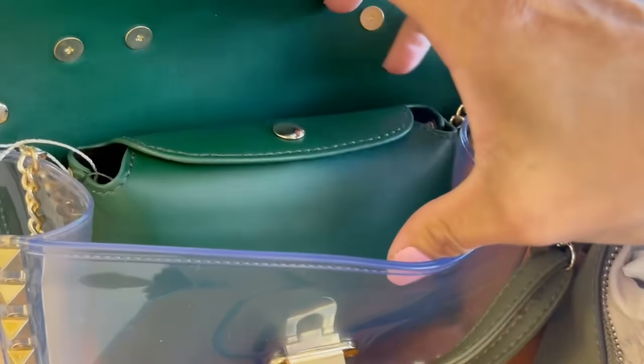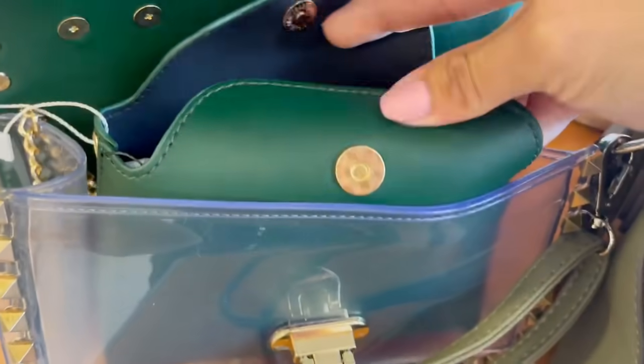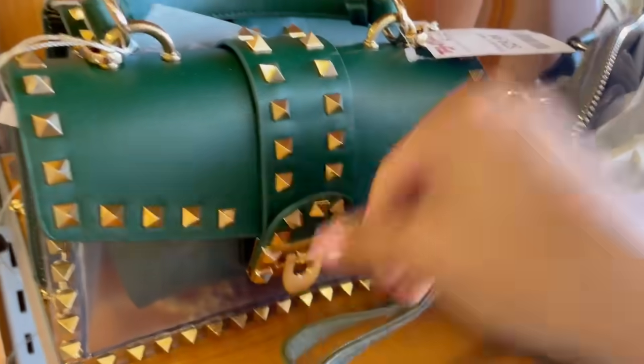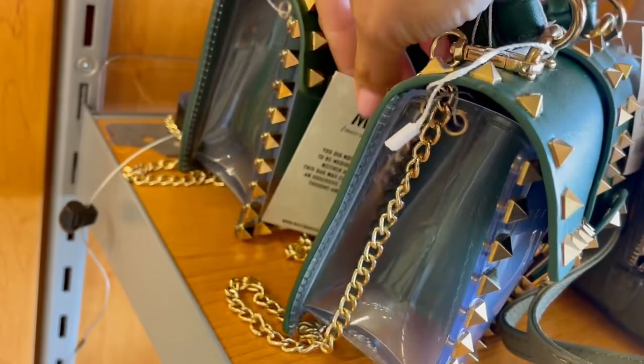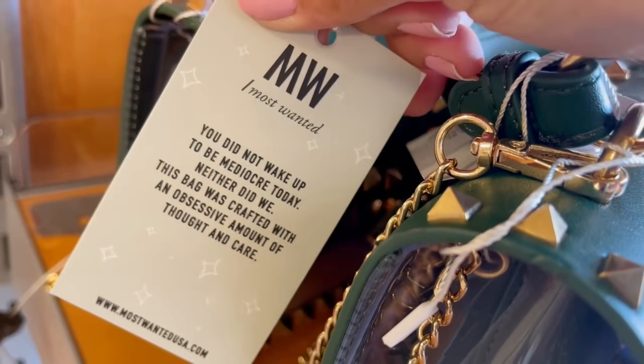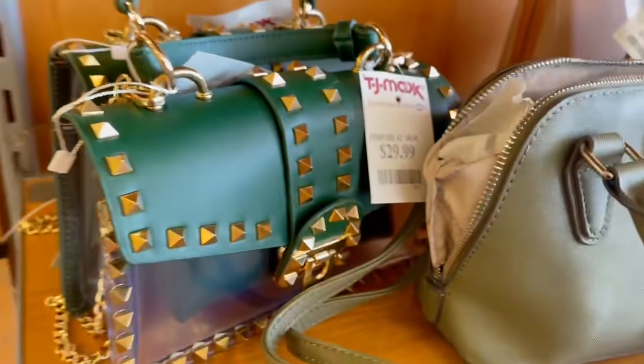Mitad clarita transparente y mitad verde sapo feliz con studs. Nos dan un pouch que pareciera más bien para lentes. Son de la marca Most Wanted, por $30 dólares. Ahí te dicen cómo limpiarla y todo.